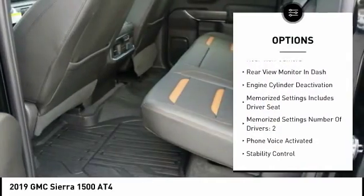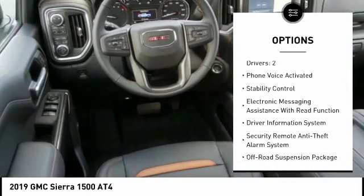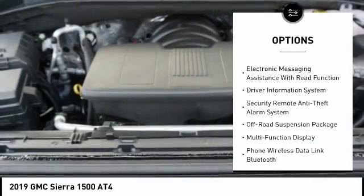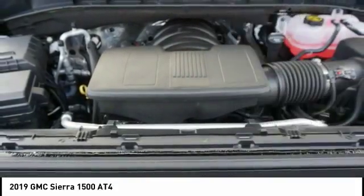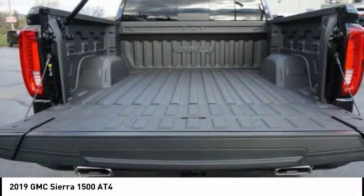Remote engine start, running boards, anti-lock braking system, traction control, steering wheel audio controls, leather trim seats, Bose sound system, backup camera, stability control, power driver's seat.